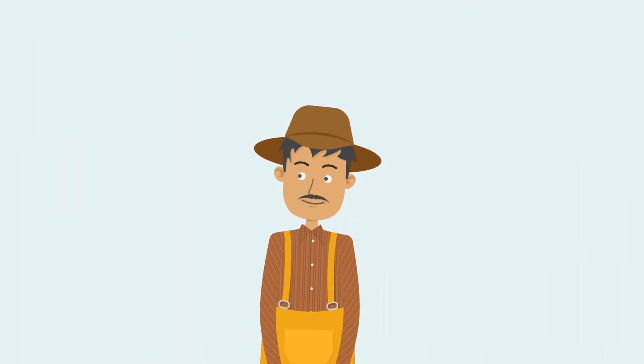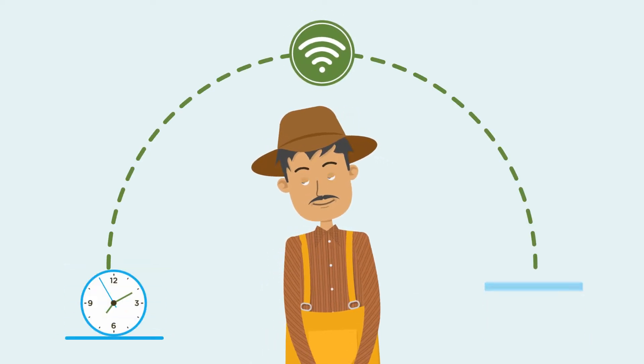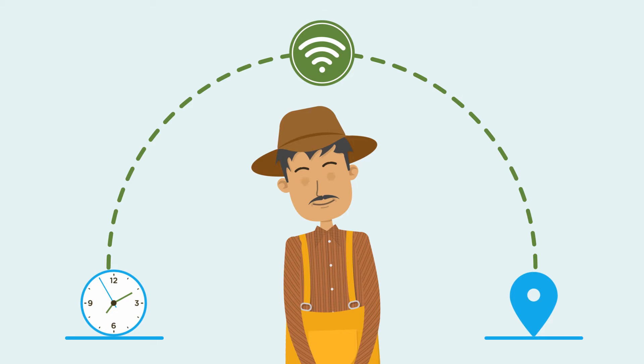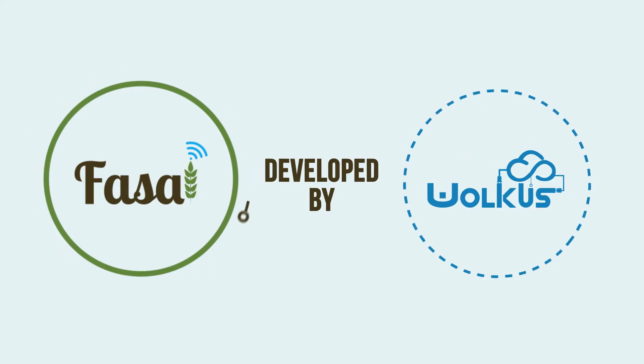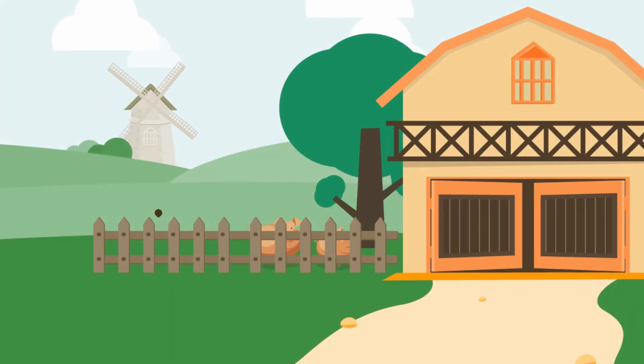But having an efficient Internet of Things platform that can give you access to your farm data anytime and anywhere can help you manage your farm easily and more effectively. Fusil, developed by Volkis Technology Solutions, brings the power of artificial intelligence and data science to your farm.